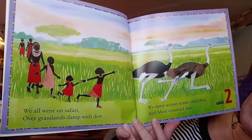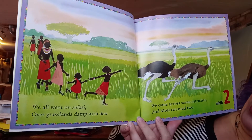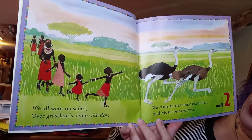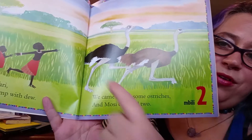'We all went on a safari over grasslands damp with dew. We came across some ostriches, and Mosi counted two.' Grasslands are when you look far and it's just a bunch of grass that you see. There are a lot of grasslands in Africa.